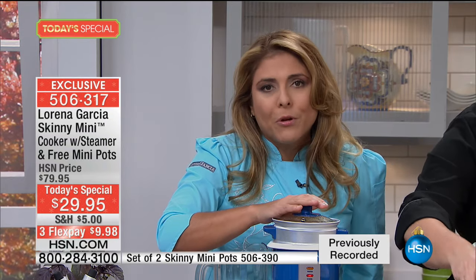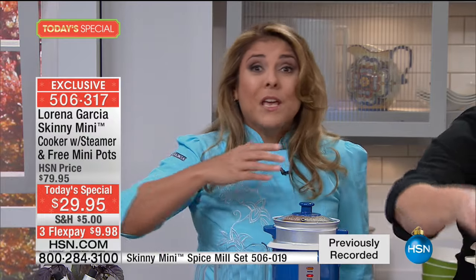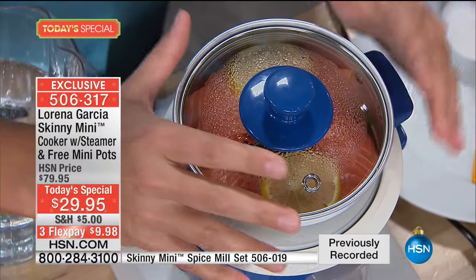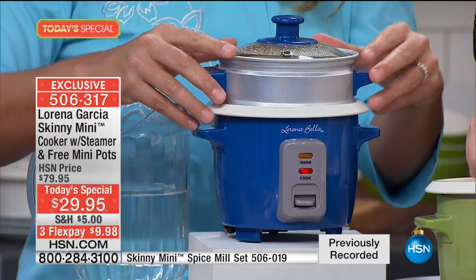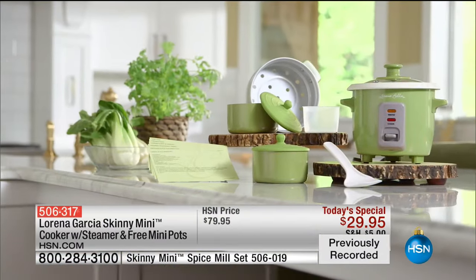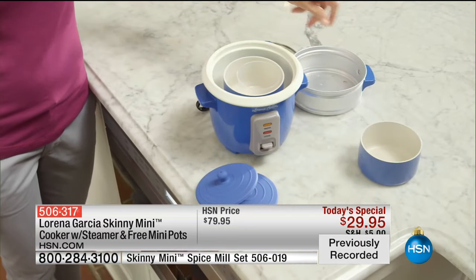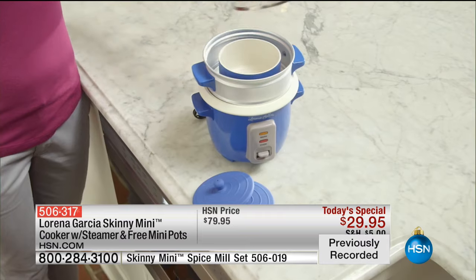This is the best present you can give yourself and your loved ones. You need at least two or three because you can make breakfast, lunch, dinner, and side dishes. In the cookbook, we took all the creativity for every dish you can make with the Skinny Mini. Of all the time I've been at HSN, this is the best value and definitely my favorite gadget — my favorite machine in the kitchen. I grab my Skinny Mini before even my knives, because it's so versatile.